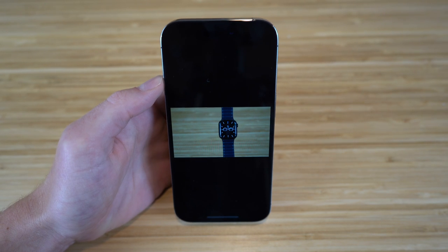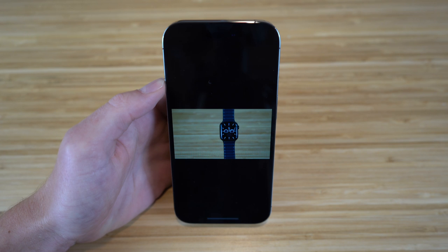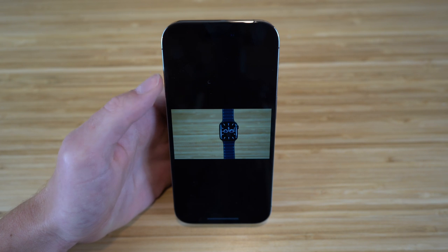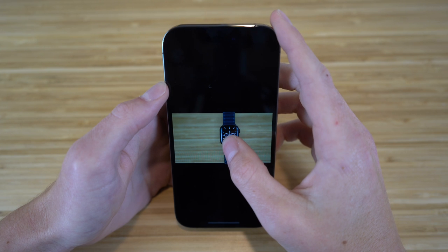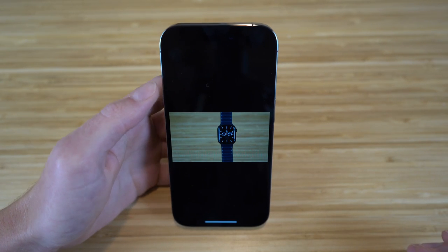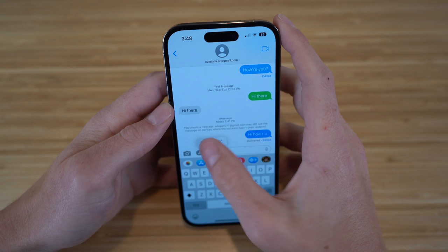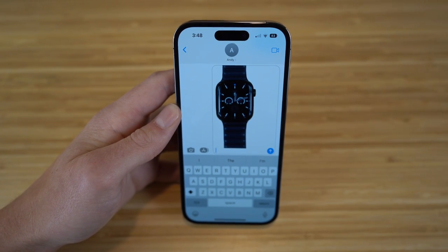Right now we're looking at one of the photos I took of my Apple Watch. With iOS 16 and my iPhone 14, you can actually lift a subject from a photo and send that without sending the background. So if I hold down on the Apple Watch in the photo, it's going to lift from the background. If I let go, I have the option to copy it. If I go to my text messages and click paste, it's going to show the Apple Watch that I lifted from that photo without the background.